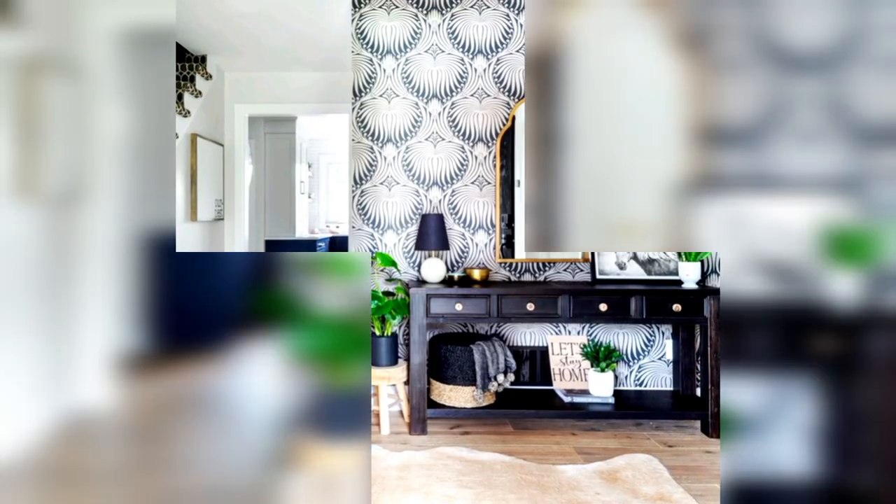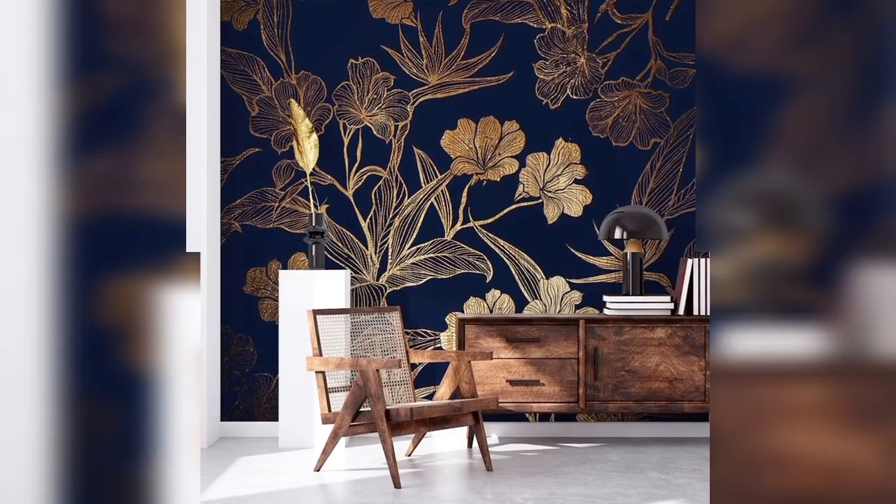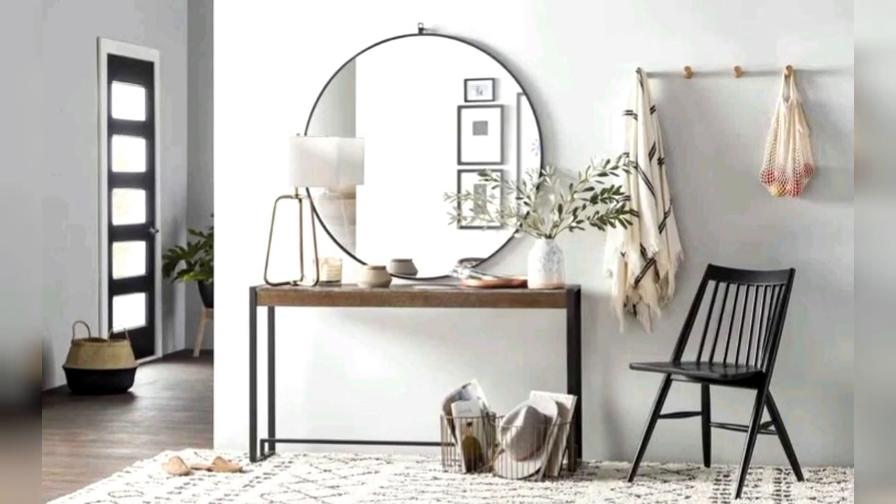Sculptural Lighting Fixture: Install a striking lighting fixture that becomes a focal point in your entryway. Pendant lights, chandeliers, or unique wall sconces can elevate the ambiance.